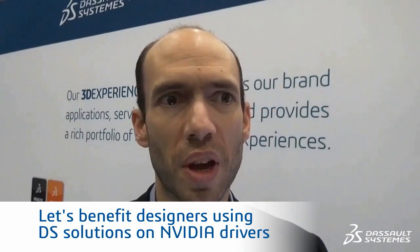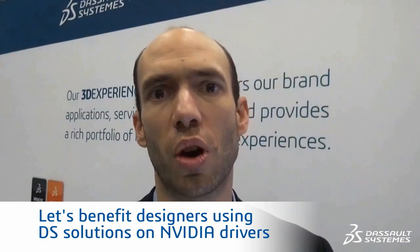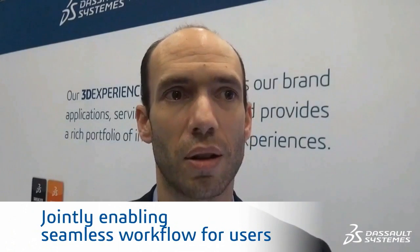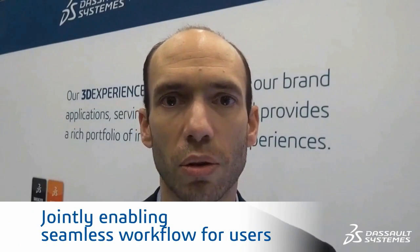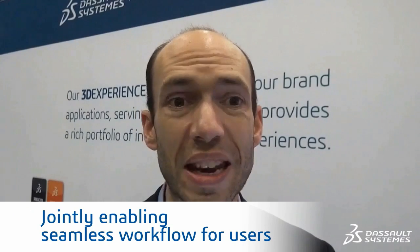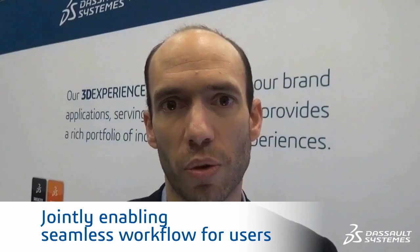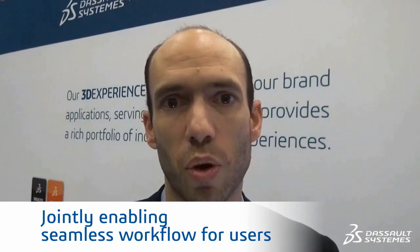To make sure that in the near future, if not today already, we make gains for every single designer in the world using Dassault solutions on your driver. It's really about this value for the technical side of things. We are enabling a full and seamless design workflow with Dassault's software solution combined with your hardware solution to make it a complete seamless workflow.